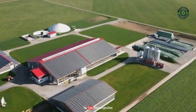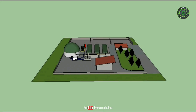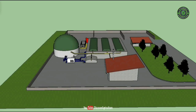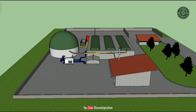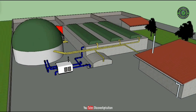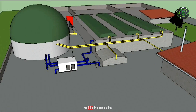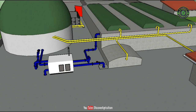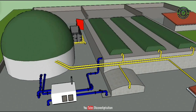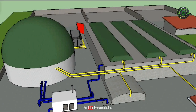Agricultural biogas plants include biogas plants operated with liquid manure, dung, crop residues, or energy crops. The spectrum ranges from simple biogas plants for using liquid manure to plants used exclusively for the digestion of energy crops. Agricultural biogas plants utilize organic materials found on farms to generate biogas, a renewable fuel source, and in turn renewable power through cogeneration or combined heat and power.